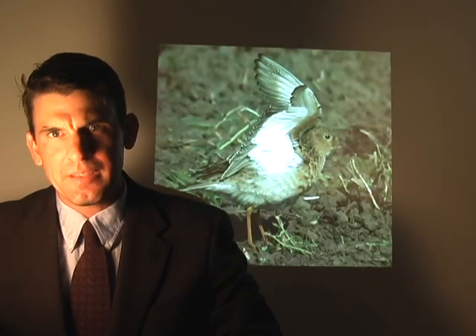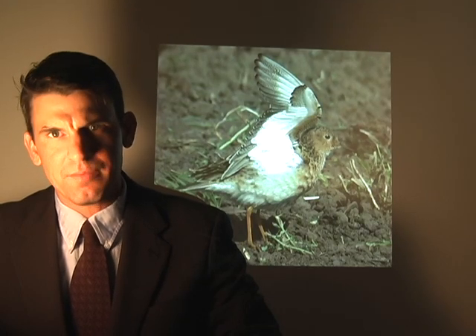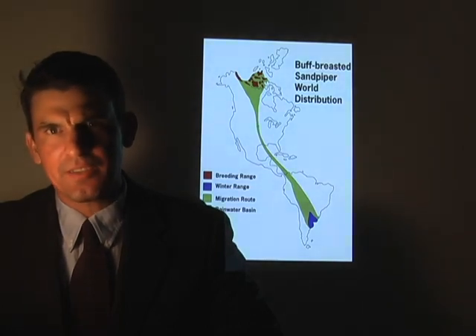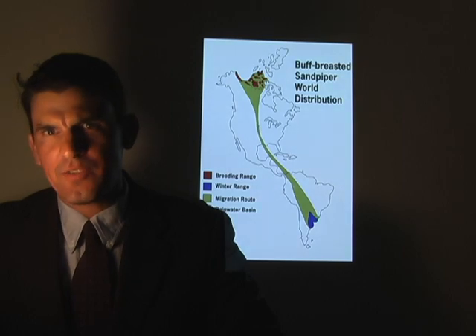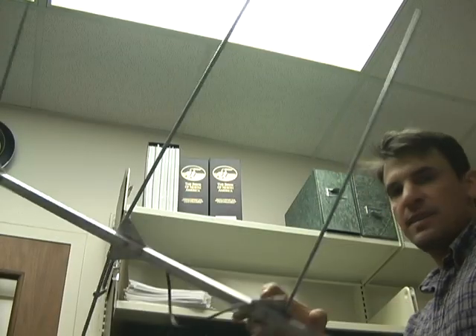The buff-breasted sandpiper is a shorebird of high conservation concern found in the Western Hemisphere. Unlike many other sandpipers, it occupies terrestrial habitats such as agricultural fields and heavily grazed pastures. It has an extremely long migration, with birds wintering in southeastern South America and breeding in the North American Arctic. Some birds may travel up to 30,000 kilometers — about 18,000 miles — in a single year.